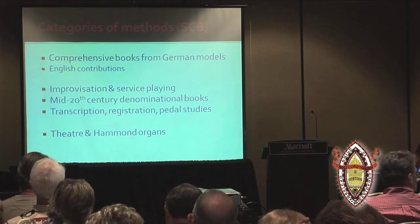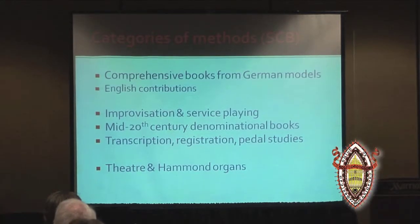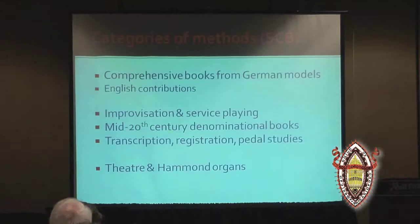We're going to be talking more extensively about comprehensive organ methods derived from German models of the early 19th century, with just a tip of the hat to 19th century English models that became popular in America as well. There is also a host of other material more specific to aspects of service playing — books on improvisation, technique, and pedaling, where Dudley Buck was a big figure. Denominational books from the mid-20th century came from traditions as diverse as Lutheran, Southern Baptist, and the Church of Jesus Christ of Latter-day Saints, along with material on registration, transcription, and theater and Hammond organs.